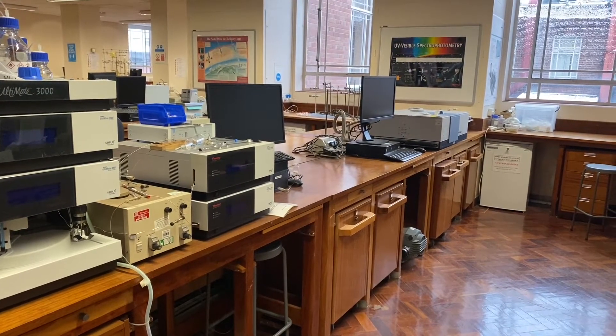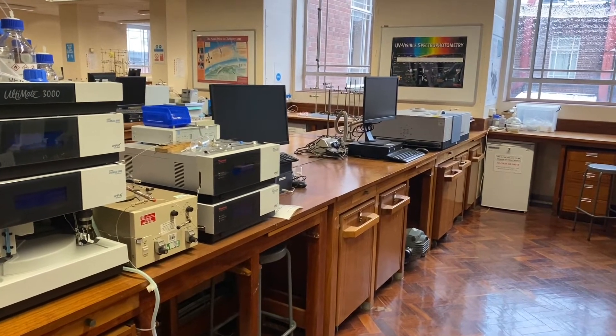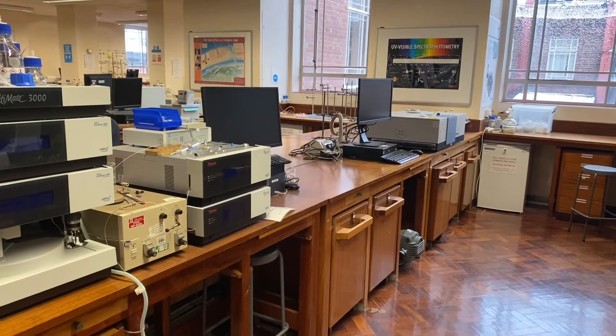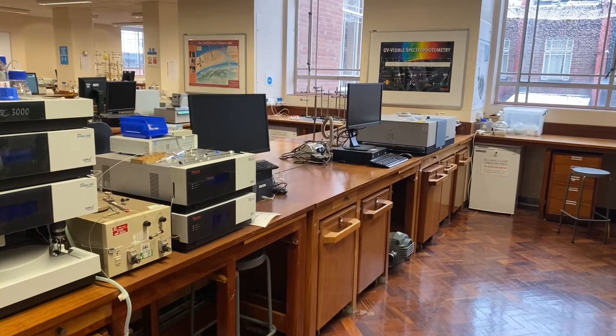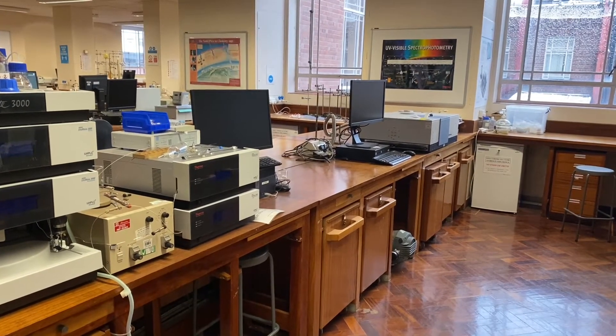This is our physical chemistry lab, and in this area you'll be doing experiments using a lot of instrumentation to understand the principles that actually underpin how reactions happen.